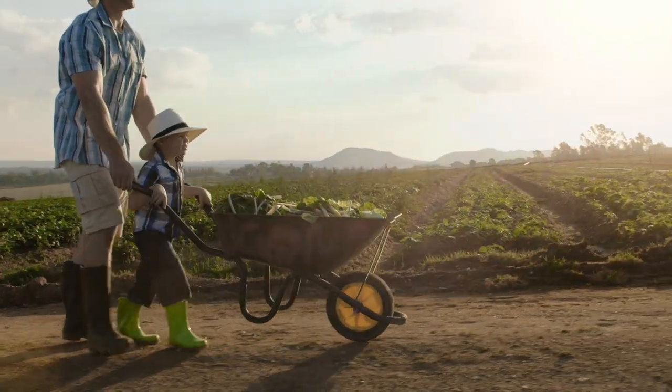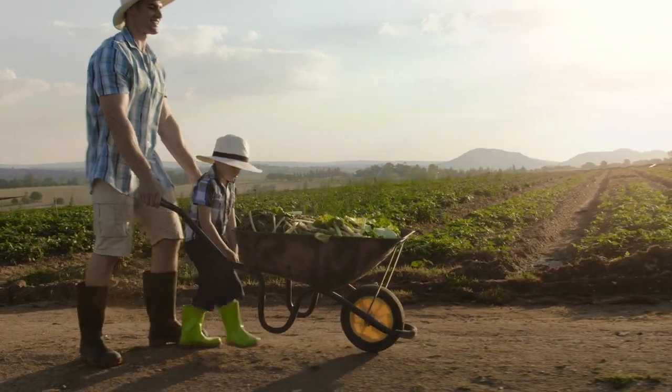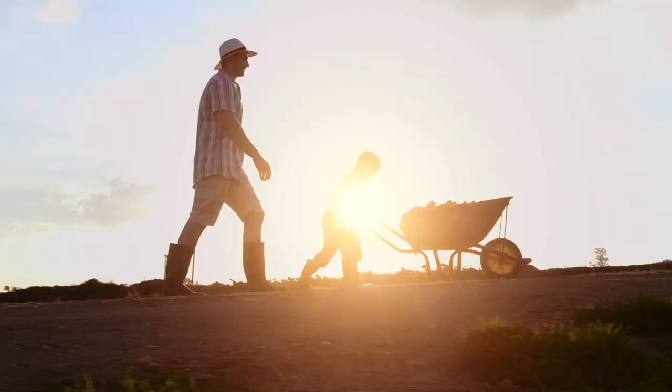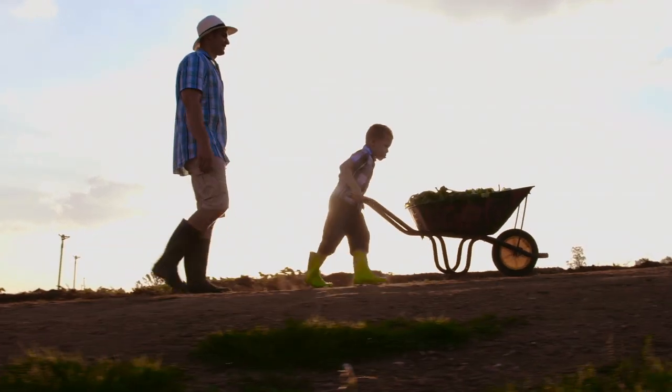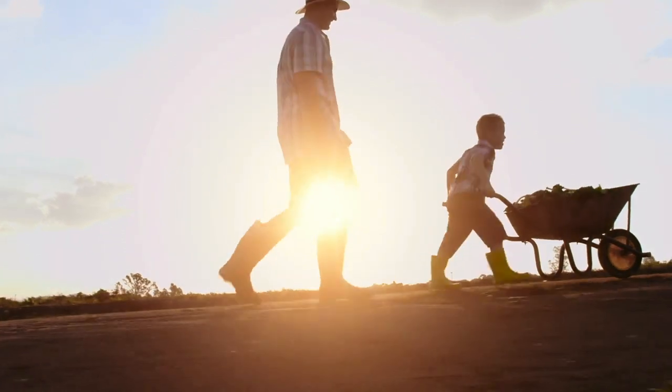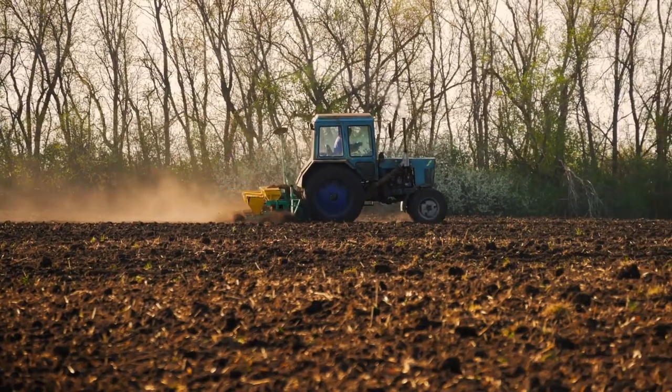Farmers need to wear big boots since they do a lot of digging and planting in the dirt. They also need big hats since they are outside a lot. Farmers don't want to get a sunburn. They also need a wheelbarrow to collect the fruits and vegetables that they grow.